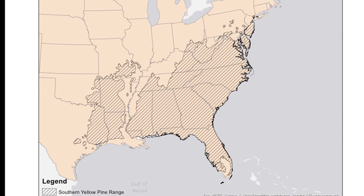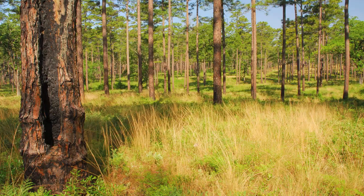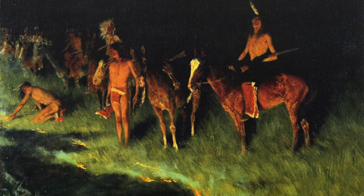Prior to European settlement, open canopy forests covered as much as three quarters of the southeastern coastal plain. These forests were predominantly two-layered, with an overstory of widely spaced pines and a diverse grass-forb shrub ground cover that was maintained by frequent fires.